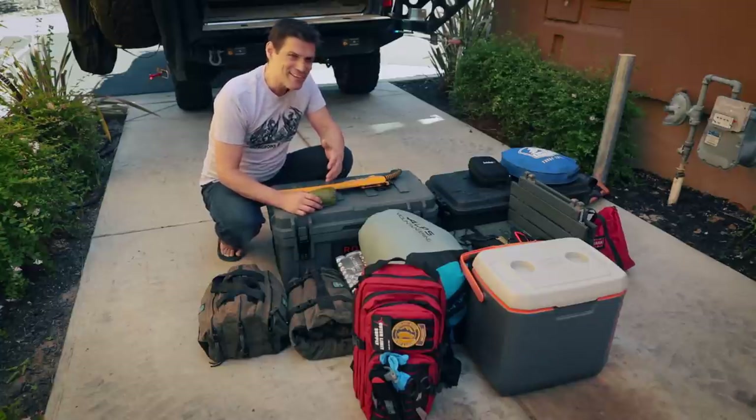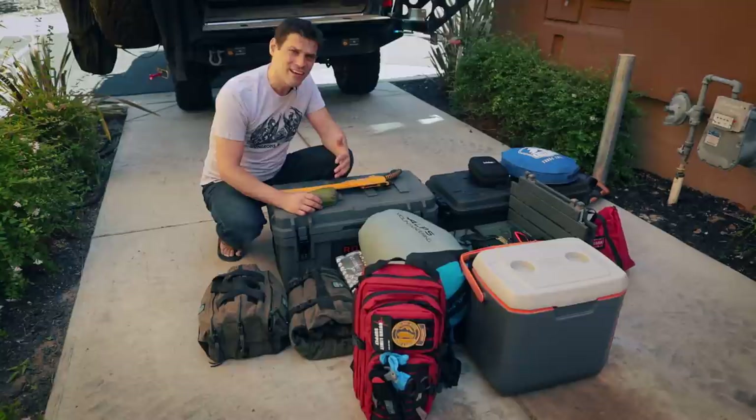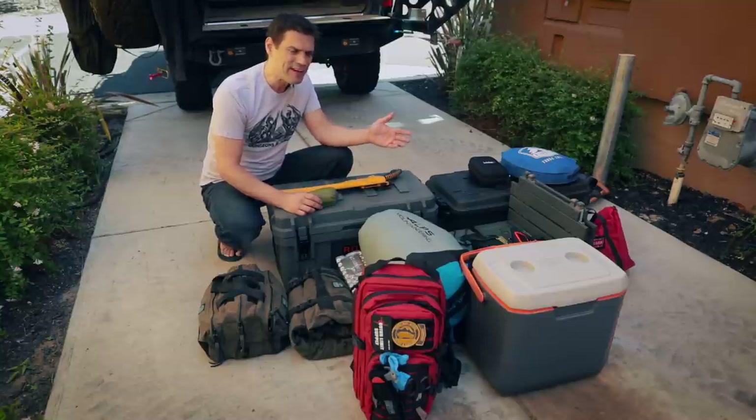Don't mess around with your sleep. You need a good night's sleep when you're out there adventuring — it's tough work.